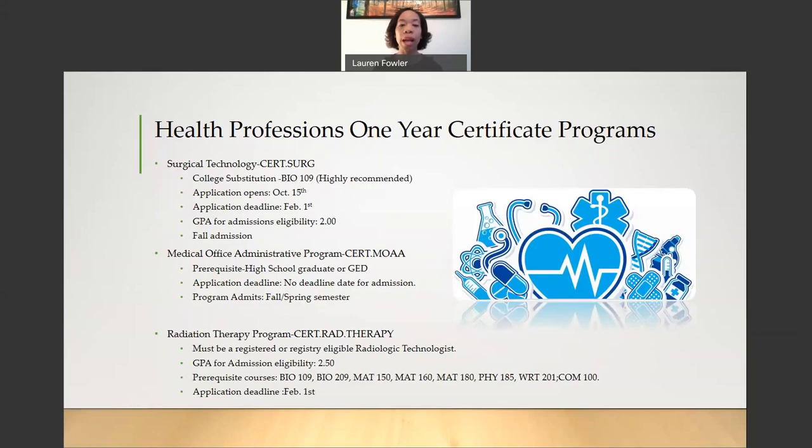For the Radiation Therapy Program, to be eligible to apply, you must be a registered or registry-eligible radiologic technologist. The GPA for admissions eligibility is a 2.5. Prerequisite courses are: Bio 109 (Anatomy and Physiology 1), Bio 209 (Anatomy and Physiology 2), Math 150 (Statistics), Math 160 (Intermediate Algebra), Math 180 (Pre-Calculus), Physics 185 (Introduction to Physics), Writing 201 (English Composition 2), and COM 100 (Speech Communication). The application deadline for this program is February 1st.